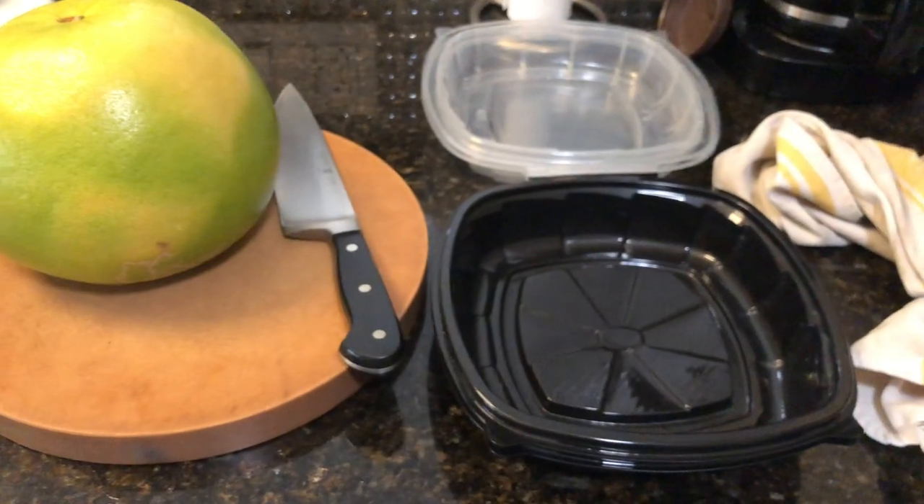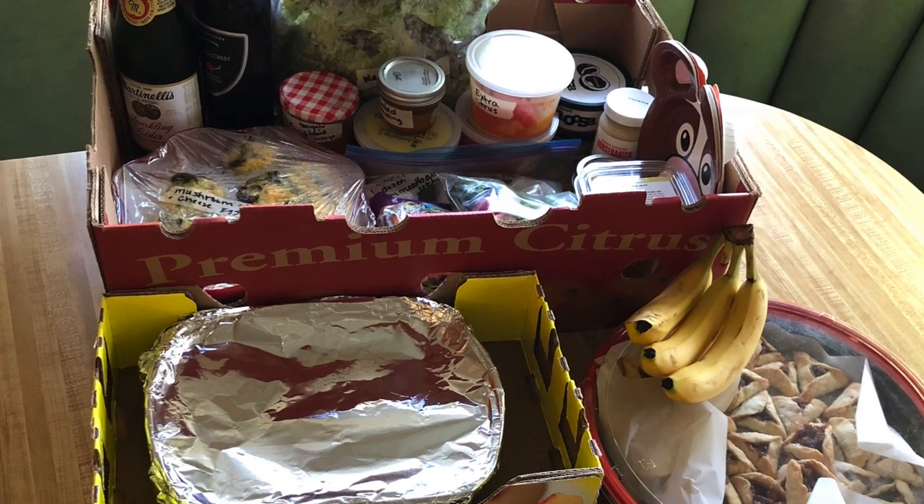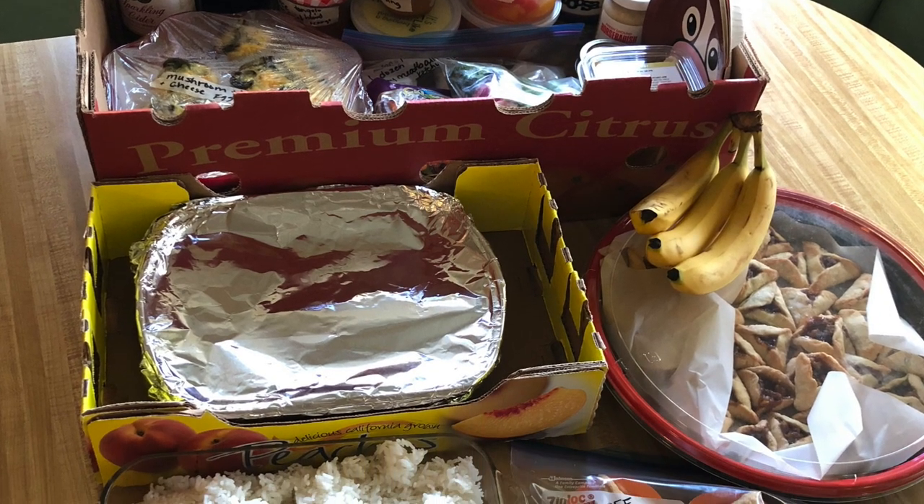The other things I'm prepping in advance are disposable containers to send the food in, and a really handy flat cardboard box like the kind you get at Costco where you can lay everything in. Those are great.